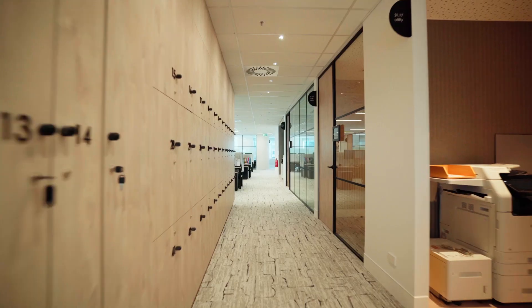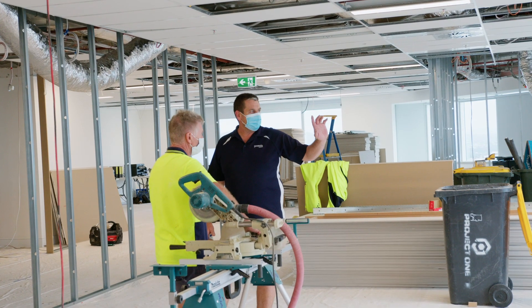Hi, I'm Brittany from Premise, and I'm Alethea from IA Design. Hi, I'm Geo Bink, Operations Manager for Premise.